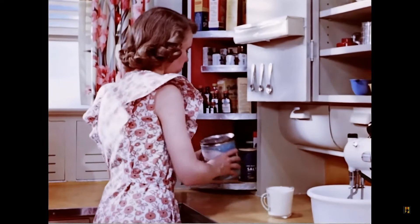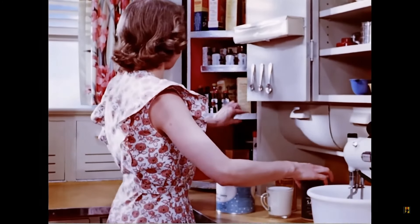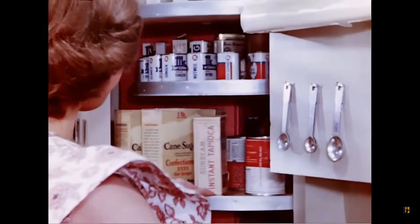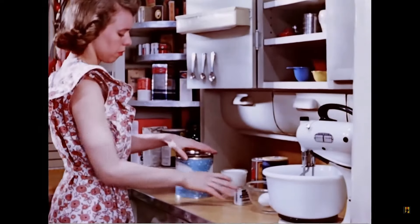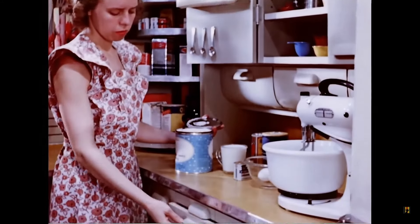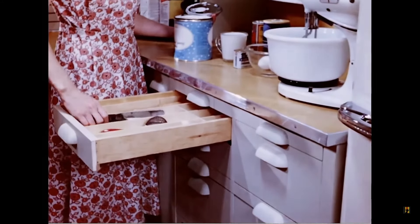It is possible to store the heavy and frequently used foods near working level. They are roomy enough to hold all of the staple supplies used here. Just below counter level, shallow drawers give handy access to small equipment used in the mixing center.